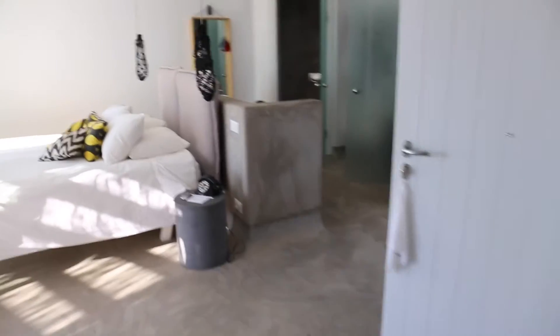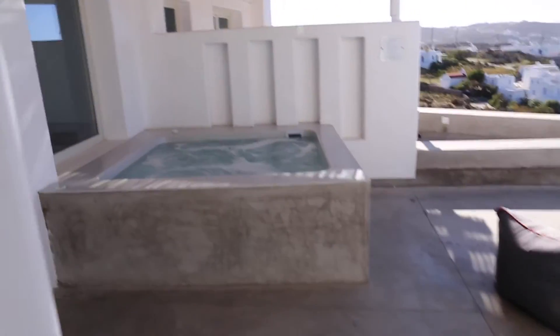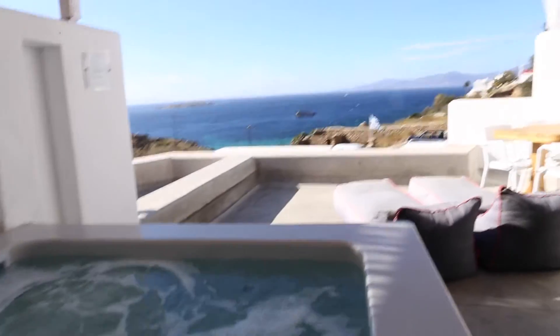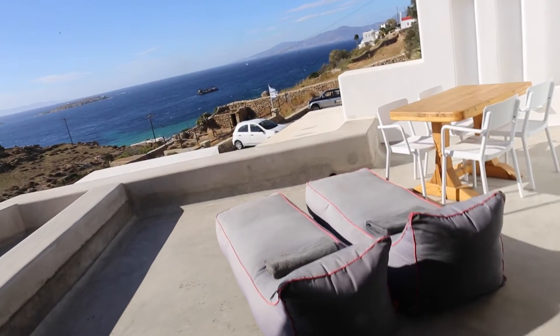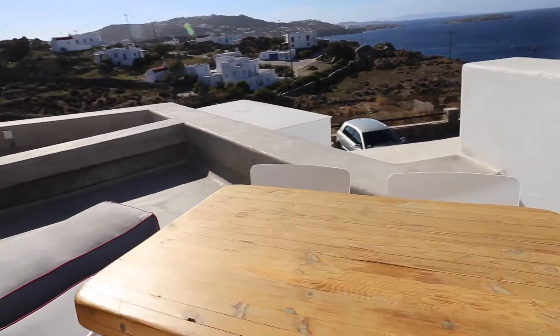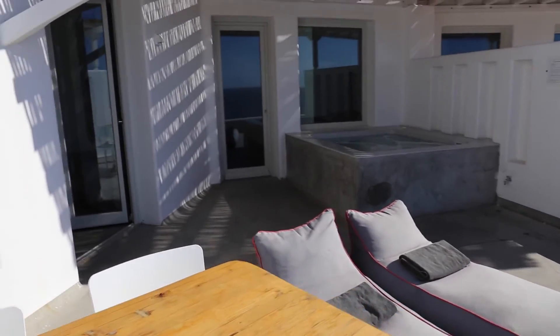We'll finish our tour with a moment on the private terrace. We've got a bubbly hot tub, and at night the view from here is stunning — you can imagine. There are two bean bag lounge chairs with towels, and this is where I have breakfast every morning. We are over and out from the Boheme hotel in Mykonos, Greece.